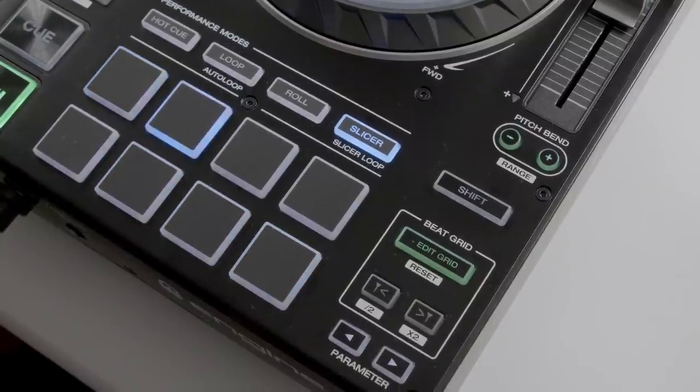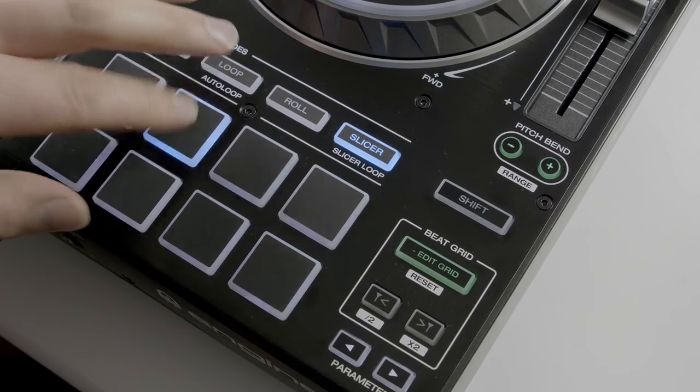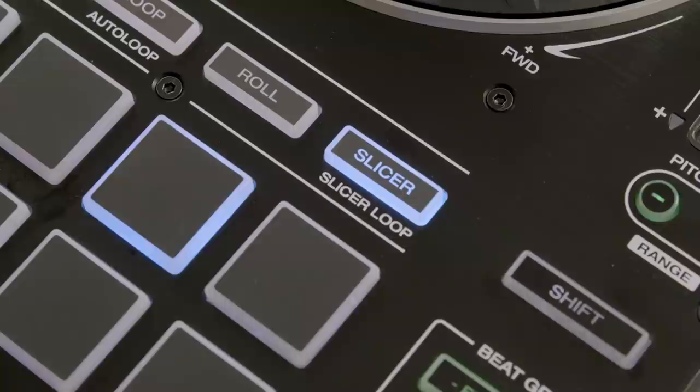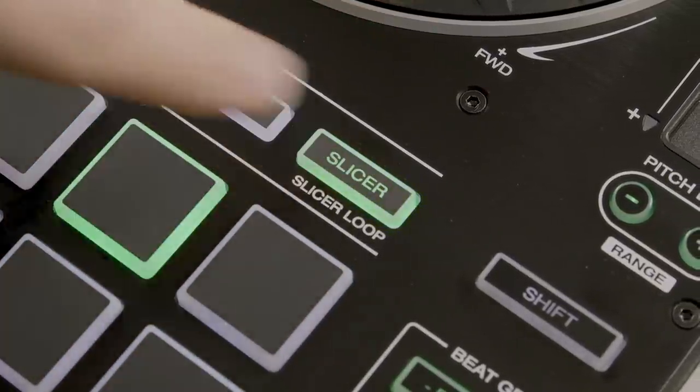Slicer mode cuts individual beats of a bar into triggered loop phrases, with the loop lengths increased or decreased in size by the parameter buttons. Slicer sections can run continuously through the track, or in a repeated two-bar phrase.